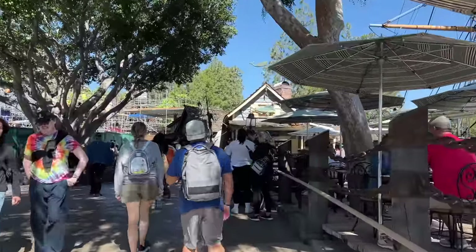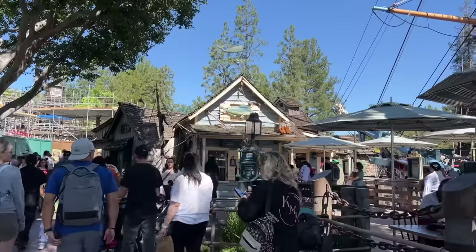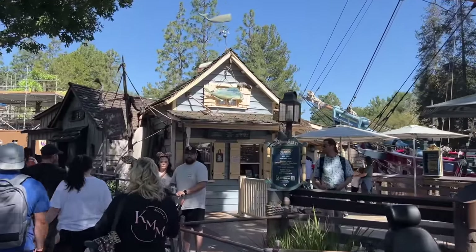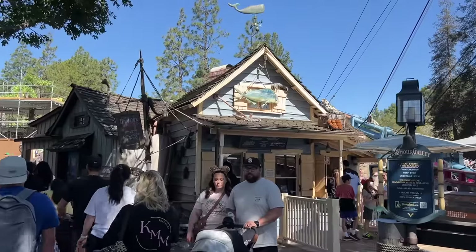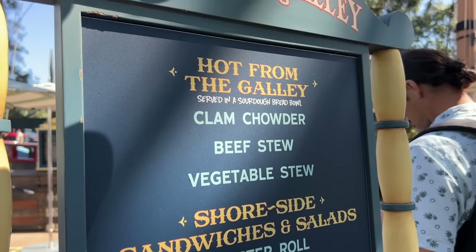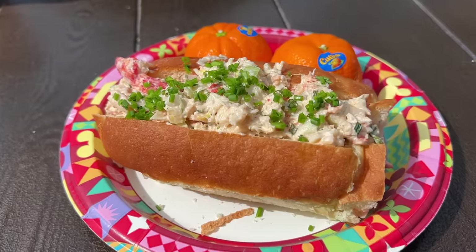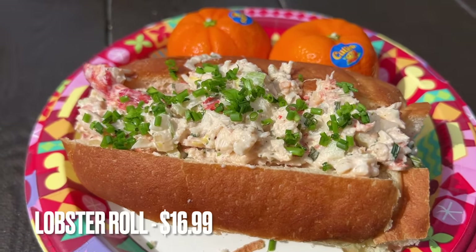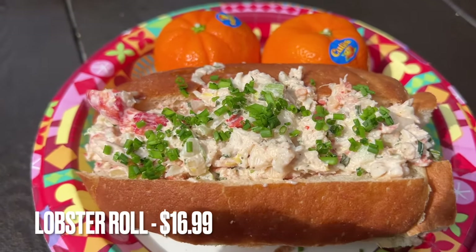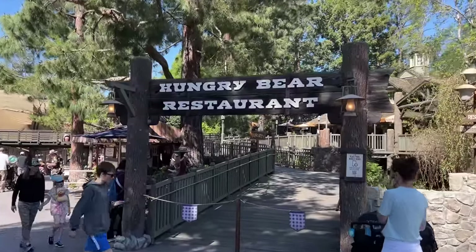Even though we just left New Orleans Square, Harbor Galley is actually in Frontierland because it's on the harbor for the Rivers of America boats. It has basically the same things as Royal Street Veranda but a little more variety. Since we gave clam chowder to the other restaurant, this one's pick has to be the lobster roll — hands down the best item at Harbor Galley.